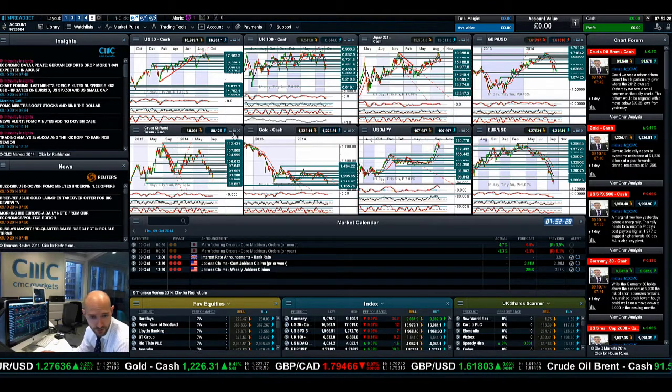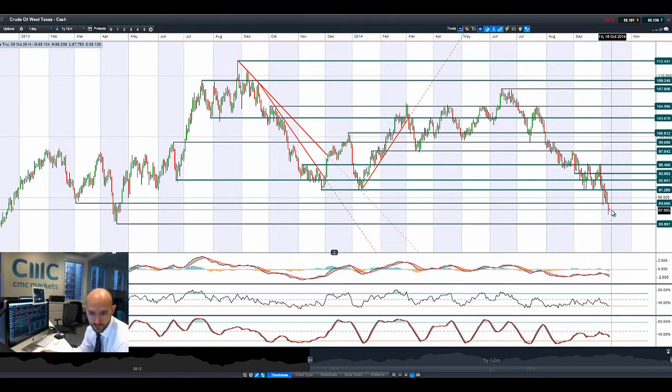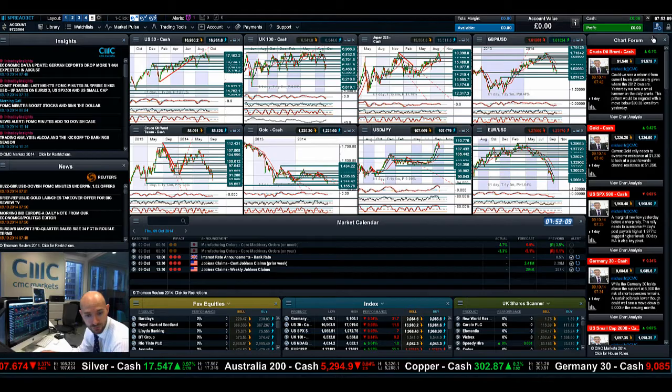Moving on to West Texas Crude — it continued to move lower, actually hitting an intraday low yesterday of $87. The next potential support is $85.65. We're a little bit away from that broken support now acting as resistance at $89, but we are getting there. Even though we did have a bit of a bounce, and the dollar is coming off slightly which should support commodity prices, you would have thought that low rates for longer would give crude a much bigger bounce. But people are still very concerned about the slowdown in the Eurozone and China, so we're not getting a strong bounce.